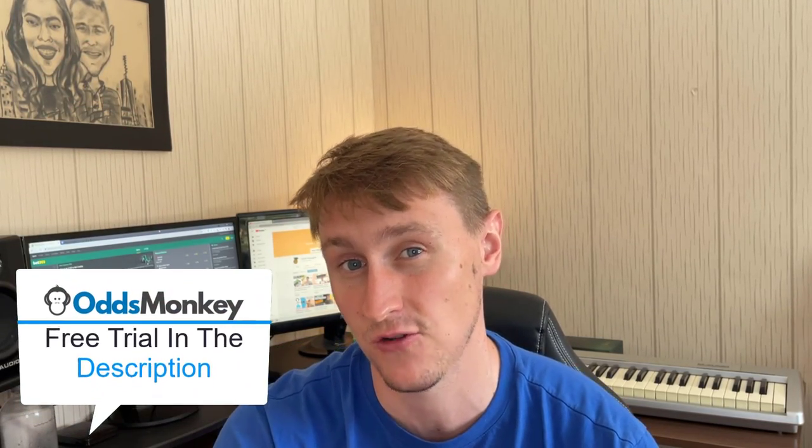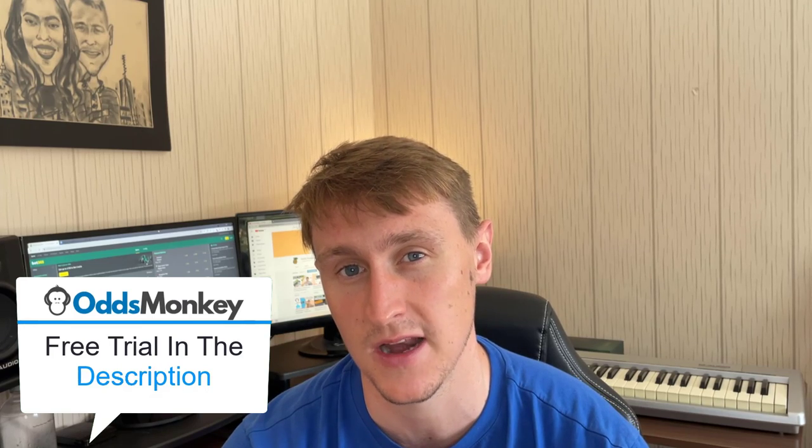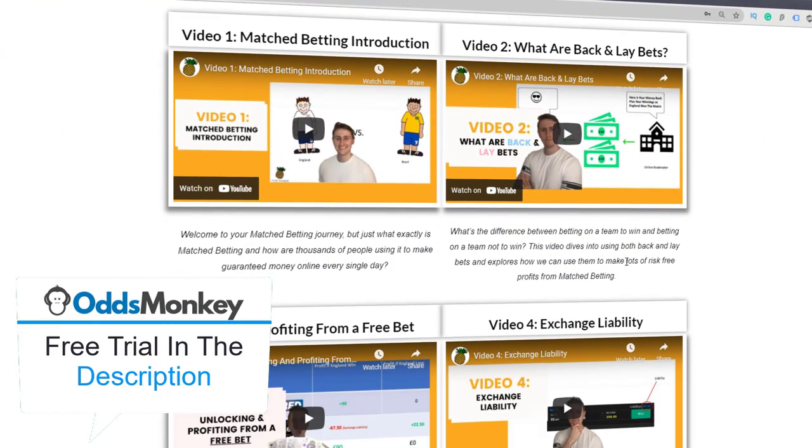This channel is predominantly about making money online with match betting. Match betting is a really good way of making money — it's a form of arbitrage. If you want to learn more about how it works or check out a free trial of OddsMonkey, I've got a link down below in the description.